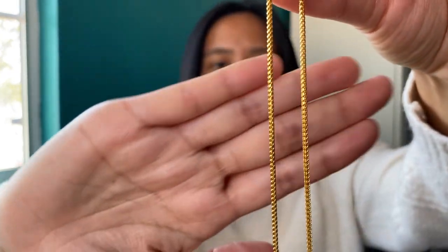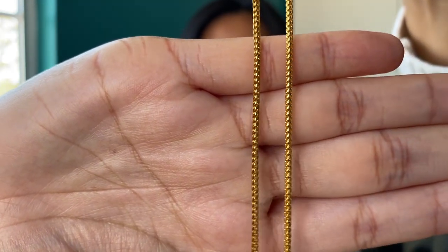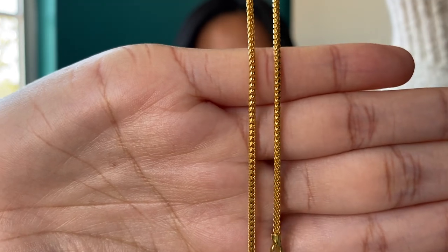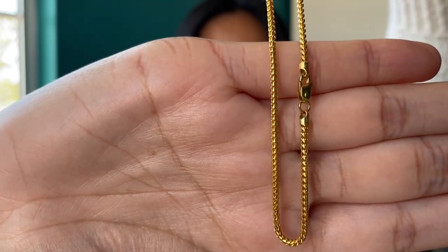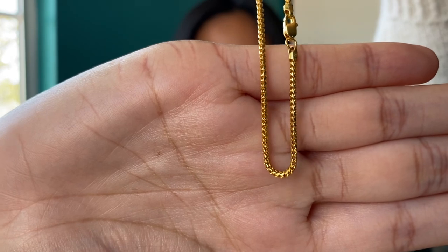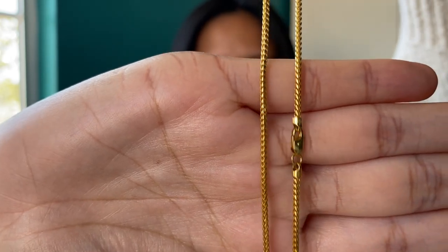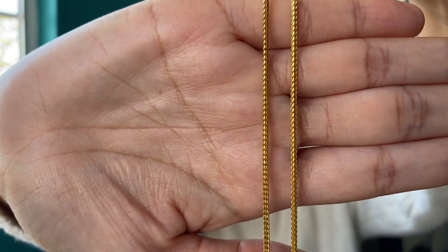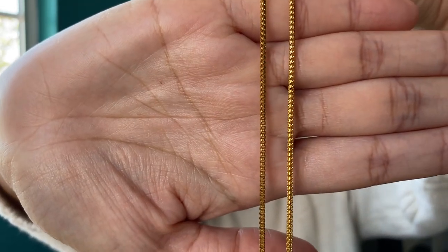Hey everybody, it's Melissa and I'm going to be giving you my five-month update video on my 22-carat 1.7 millimeter chain from Hawaii Rope Chains. This is the franco, it's diamond cut and it sits at 18 inches on my neck. This has been my daily wear — I never take this off my neck unless I'm doing jewelry videos showing other pieces.